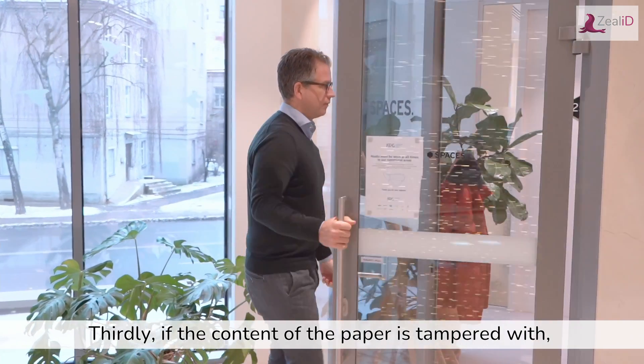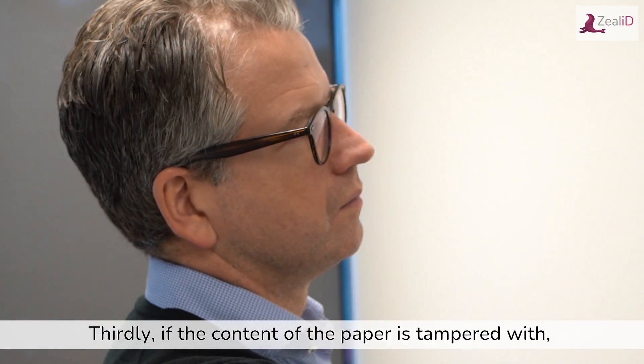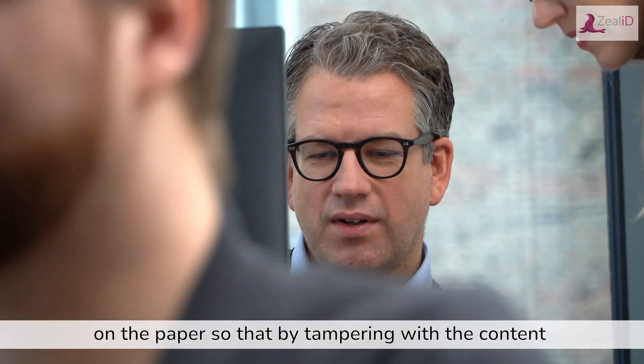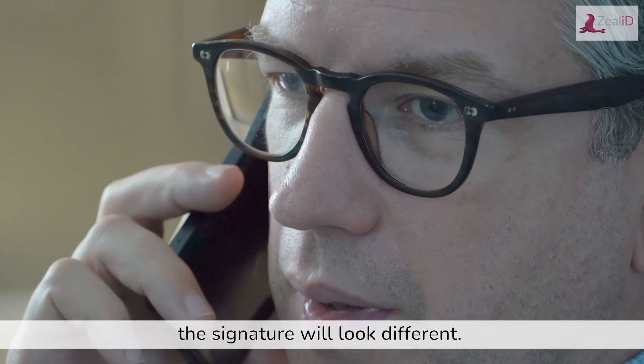Thirdly, if the content of the paper — so text, whatever — is tampered with, Jane's signature needs to show this. Think of the signature covering the content on the paper, so that by tampering with the content, the signature will look different.